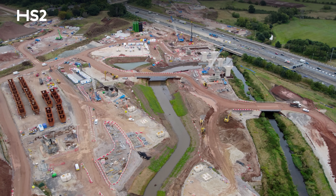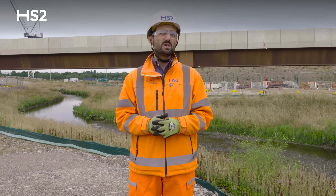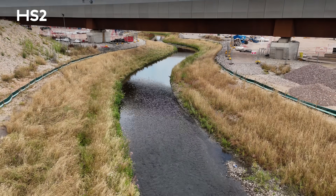Before we removed any of the frame dams and before we removed any of the membrane, we had a visit from the Environment Agency and we had a designer coming to site as well, to make sure everything was in place and built properly.